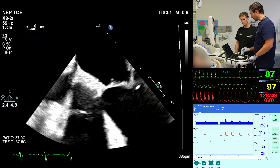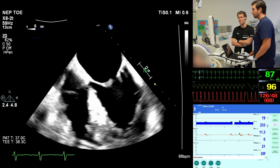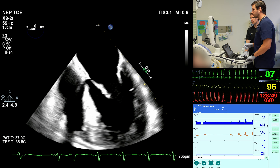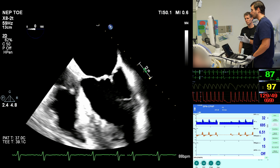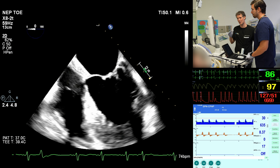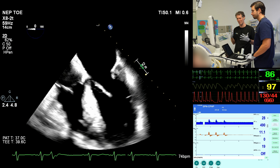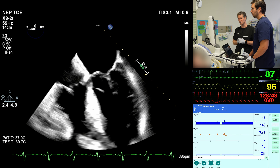As we put the probe in, the first view we get is the mid-esophageal four-chamber view, which is quite convenient because you straight away get a really nice view of your left ventricle, right ventricle, left atrium, and right atrium. We can see that the left ventricle and left atrium do look a little bit dilated — the left atrium particularly — and the right ventricle looks okay. Compared to the transthoracic echo images from yesterday, the left ventricle looks like it is contracting better. There was moderate dysfunction with an ejection fraction of about 30–35%, but this looks more like 45%. Levosimendan is doing what it says on the tin.